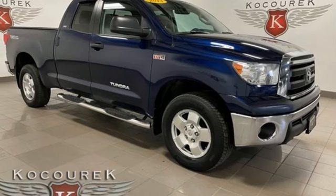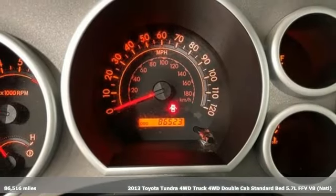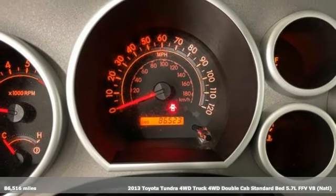It's a 2013 Toyota Tundra four-wheel drive. When you're looking for comfort, convenience, and quality, you think Toyota.